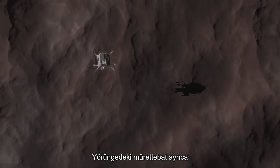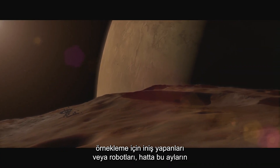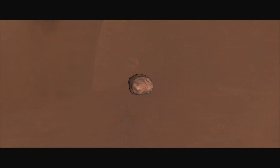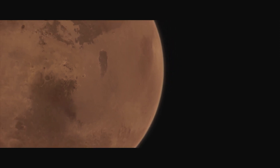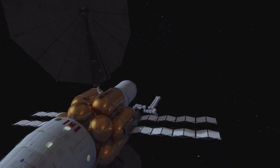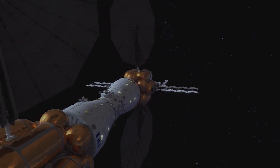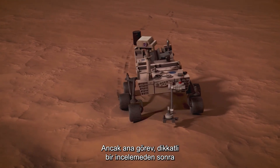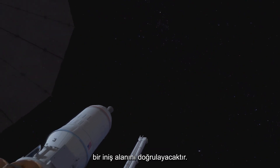The orbiting crew could also investigate the two moons of Mars, Phobos and Deimos, deploying landers or robots for sampling, and even sending astronauts to explore the surfaces of these moons. The main mission, however, will — after careful examination — confirm a landing site for the next mission and the first human landing on Mars.